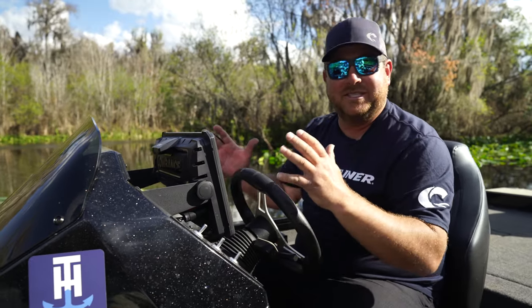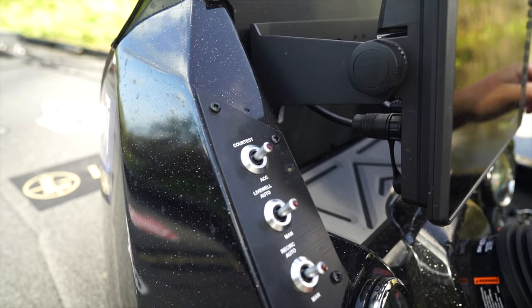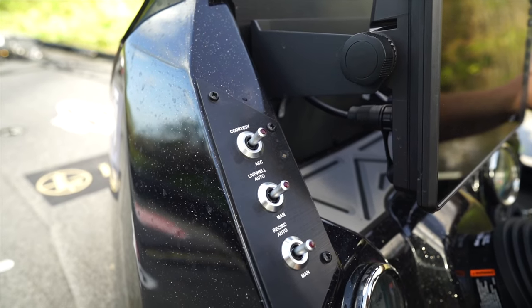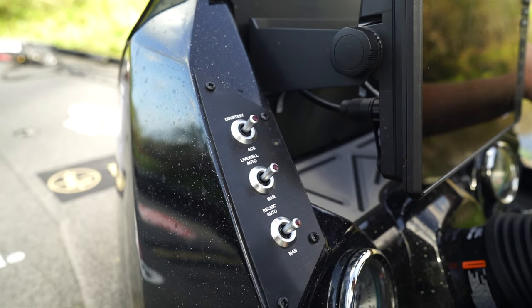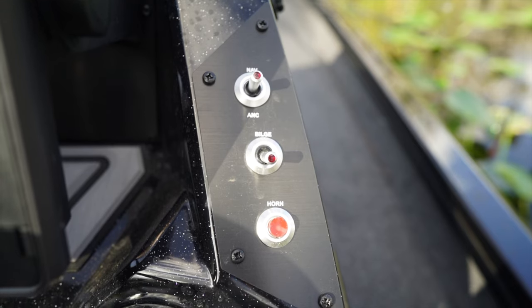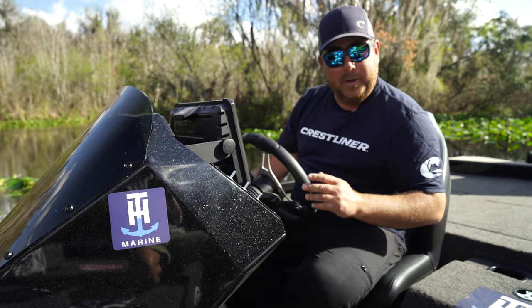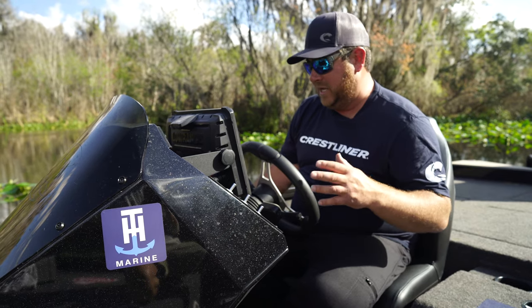At the console there's another 12-inch Lowrance — perfect sightline for running down the lake. You've got all the switches you need: courtesy lights, live well recirculate, nav lights, bilge pump, horn — everything you need is right here.